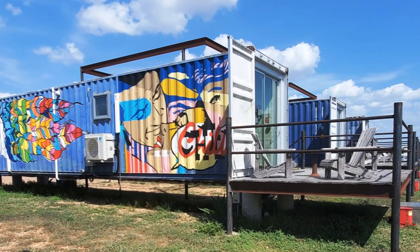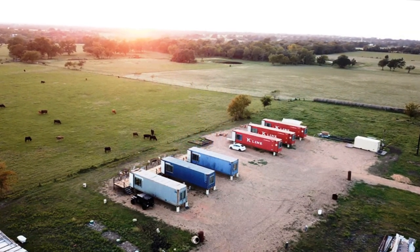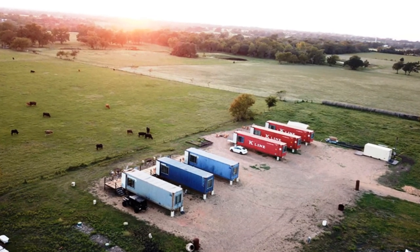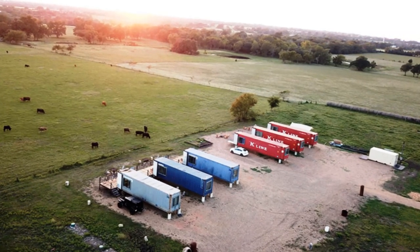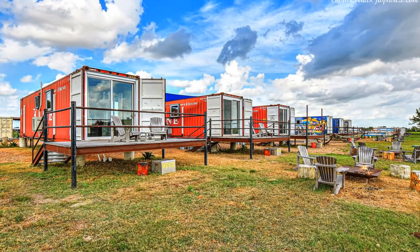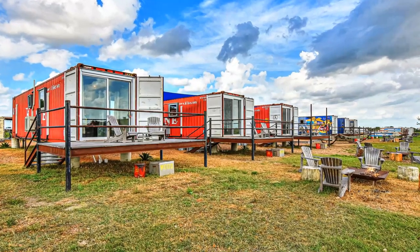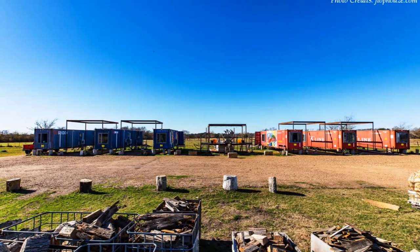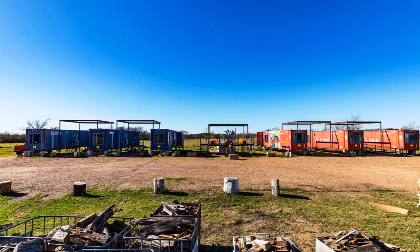Flophouse Shipping Container lodges are located in Round Top, Texas, in a rural area in a regional park. The setup offers six individual units great for solo travelers, families, or large groups. It sits on a charming property that is papered with antique and architectural finds.